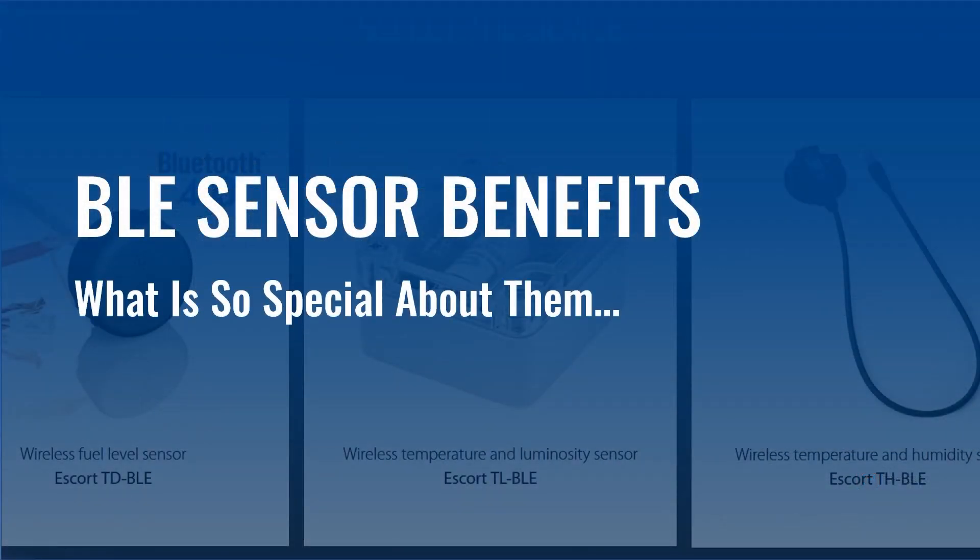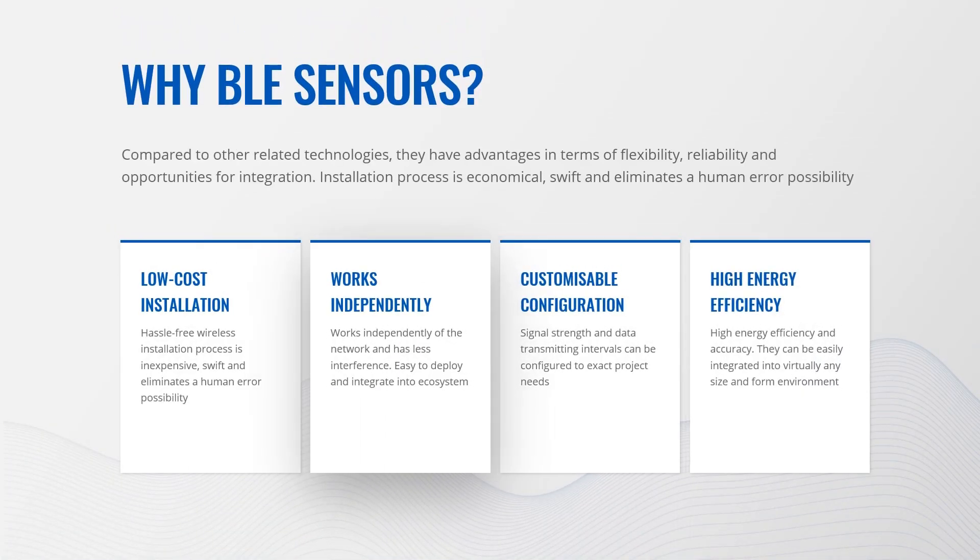Next, a brief overview and benefits of Bluetooth Low Energy Sensors. Why BLE sensors? Wireless Bluetooth Low Energy connectivity is secure and simple. It has low cost, high energy efficiency and accuracy, works independently of the network and has less interference. Easy to install, deploy and integrate into the existing Bluetooth ecosystem. BLE sensors with configurable signal strength and data transmitting intervals can be easily integrated into virtually any size and form environment, including vehicles and trailers. Compared to other related technologies, they have advantages in flexibility, reliability and integration opportunities. The installation process is economical, swift and eliminates human error possibility.